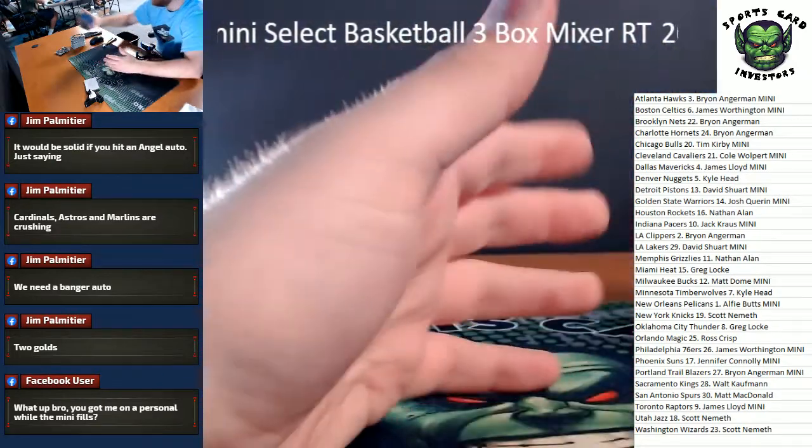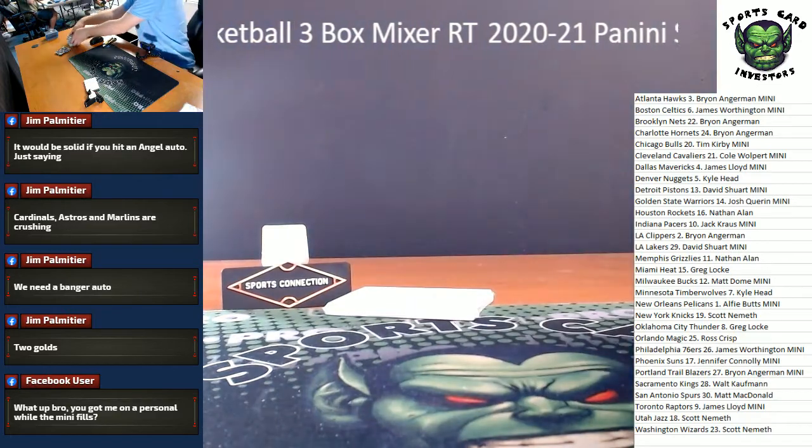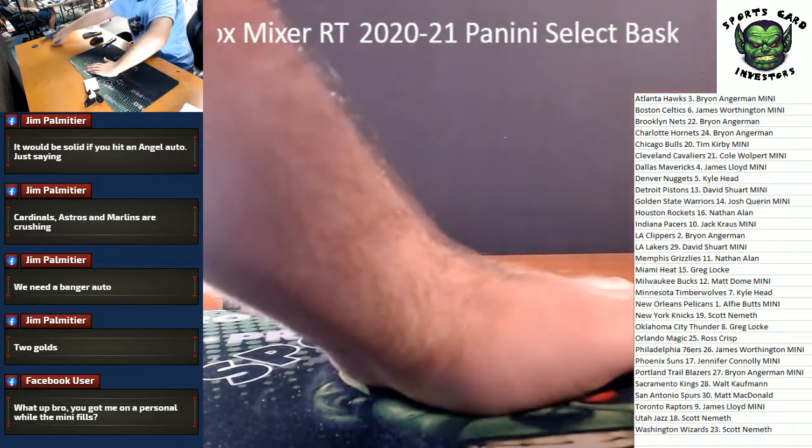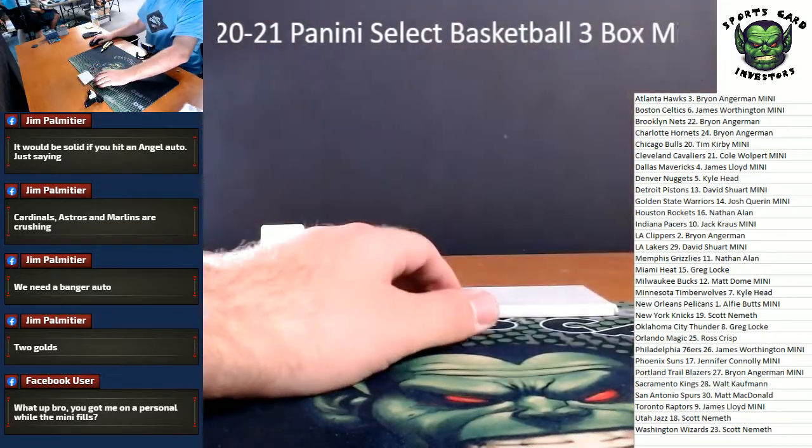Thank you guys so much! Fill up the Immaculate Collegiate Full Case guys - got a mini posted, $20 a spot. How many spots left guys?